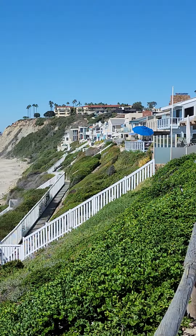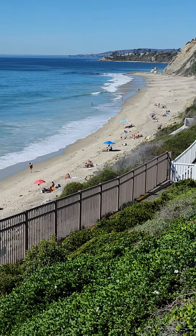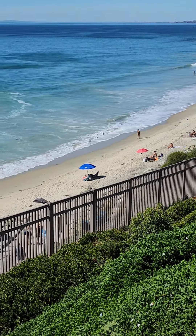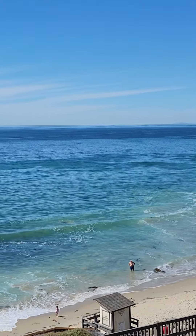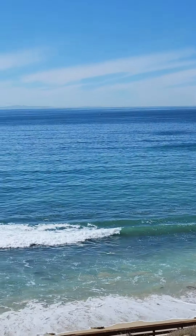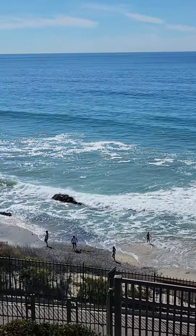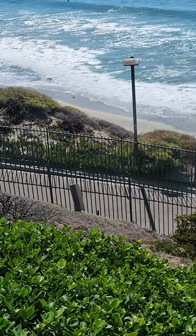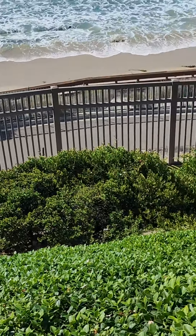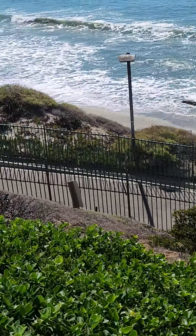If you're looking to live this beautiful California lifestyle on the California Riviera in Dana Point, I'd love to help you out. Please give me a call at 949-212-5369. I'm with Pacific Sotheby's International Realty. And if you're ever out walking this beautiful path along Strands Beach, look for me — I'm usually here in the mornings.